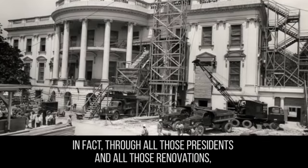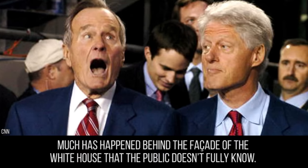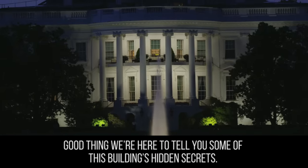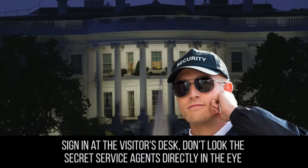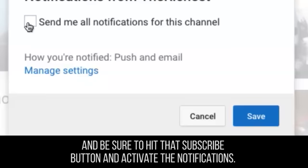Through all those presidents and all those renovations, much has happened behind the facade of the White House that the public doesn't really know. Good thing we're here to tell you some of this building's hidden secrets. Sign in at the visitor's desk, don't look the Secret Service agents directly in the eye, and be sure to hit that subscribe button and activate your notifications.